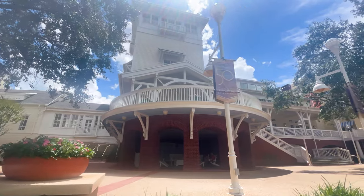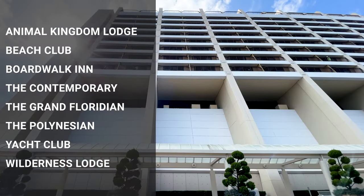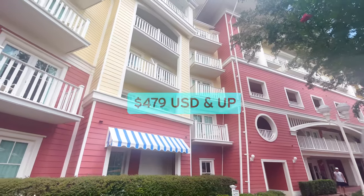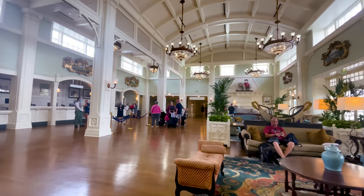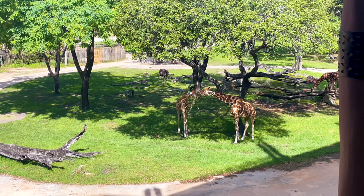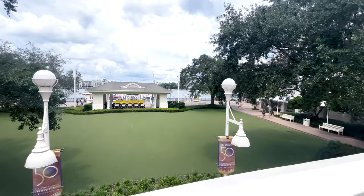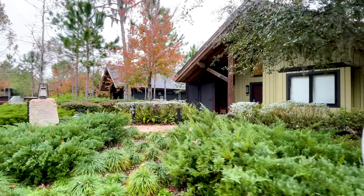Now we're moving on to the deluxe resorts, which include Animal Kingdom Lodge, Beach Club, BoardWalk Inn, The Contemporary, The Grand Floridian, The Polynesian, Yacht Club, and Wilderness Lodge. These start at $479 per night and can go way up depending on room choice. The theming is unique and breathtaking, though the Disney touches are more subtle. From the Great American National Parks to an African Safari, these resorts aim to fully immerse you in their story. Most properties also have a Disney Vacation Club option bookable even if you aren't a DVC member.